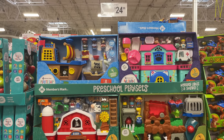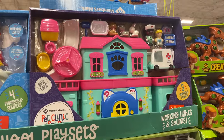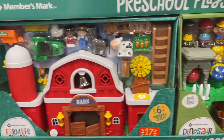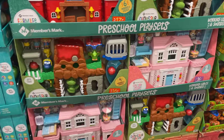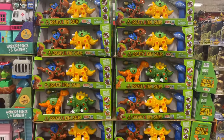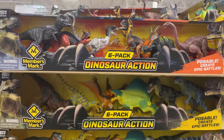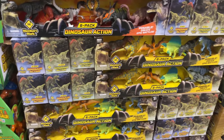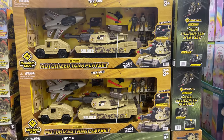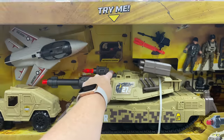For $24.98 we have the preschool play sets — a pirate ship, a pet clinic, a dinosaur play set, a barn, and a country cottage set. So cute! We also have these create-a-dinosaur sets — I've never seen these before, I think they're new this year. Dinosaurs are all the rave right now. These are $16.98 for the six-pack, a great gift idea.